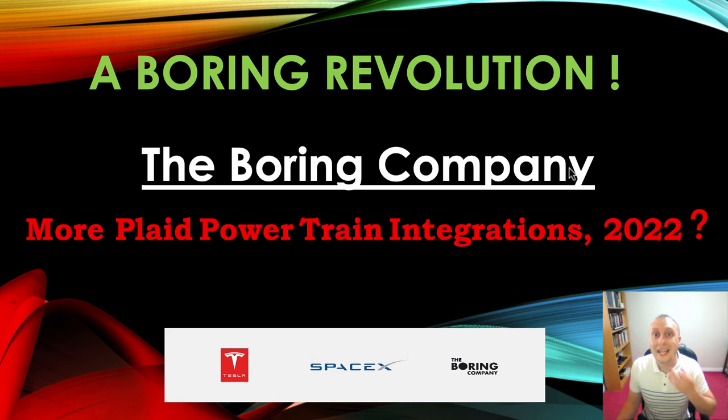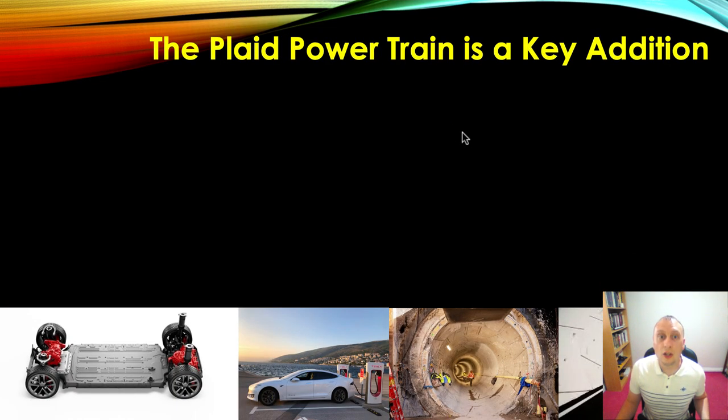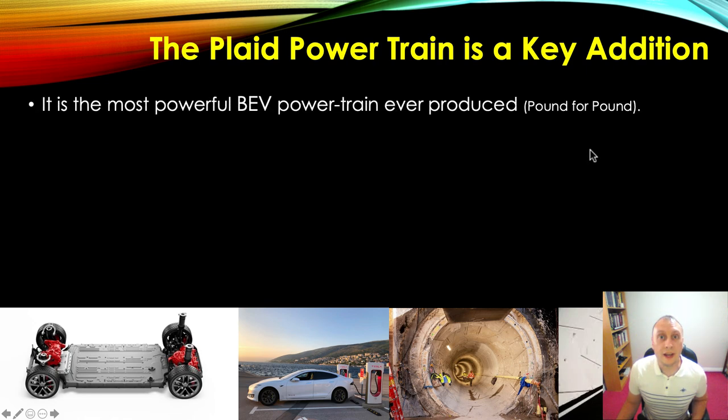But how does that play into The Boring Company and running autonomous vehicles on the ground? Obviously, we're going to be running vehicles at very high speeds, and you're going to need really high rates of acceleration at certain points in the system. So having a Plaid powertrain is a really important key addition. If you don't believe the Plaid powertrain is going to be added to Boring Company vehicles, you are badly mistaken — it is, and it is very much needed.